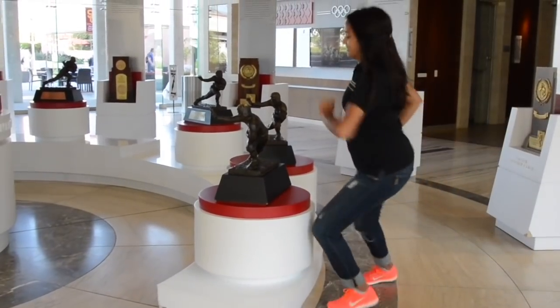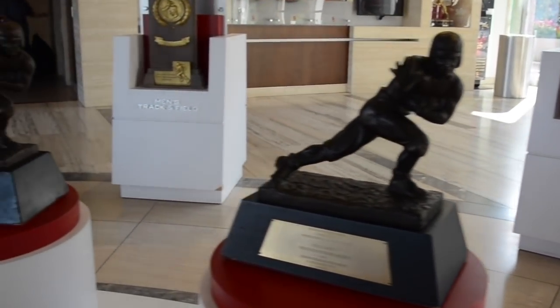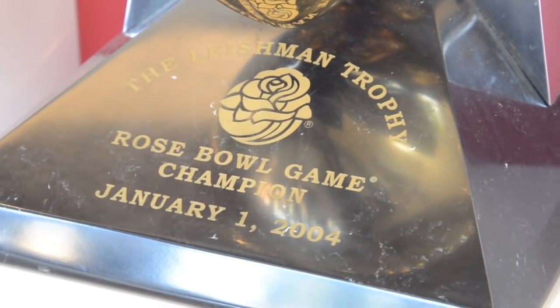So there's actual Heismans here. Can I touch them? Absolutely. USC is the only place in the world where you can actually touch a Heisman Trophy. The Heisman Trophy is awarded to the most outstanding collegiate football player each year. USC has won six Heisman Trophies, and when a football player is awarded a Heisman Trophy, both the player and the university receive a copy of the Heisman.